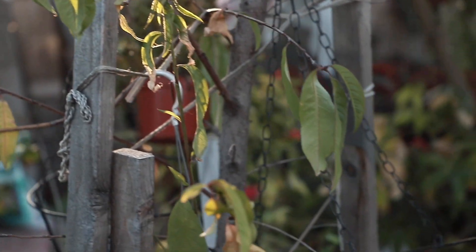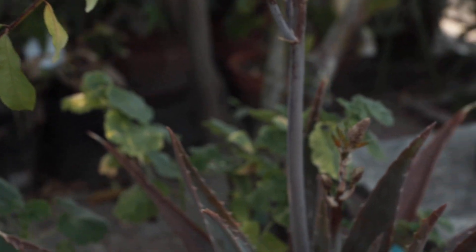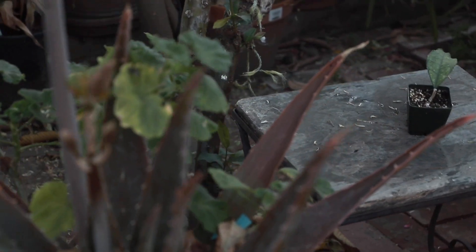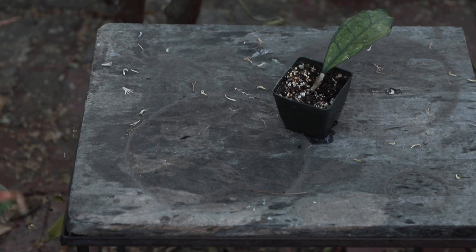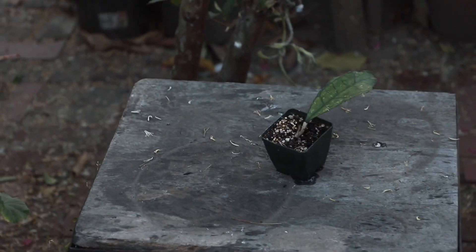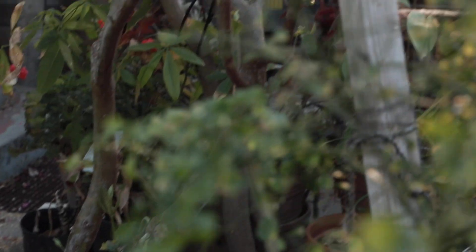I wanted to really outshine the rest of the competition. Knowing that I only have one leaf while all the others have more, I really needed to step it up a notch. So instead of just standing on the wooden table, I wanted to take my picture sideways at a different angle — something that would be remembered by the judges. I hope I did a good job.